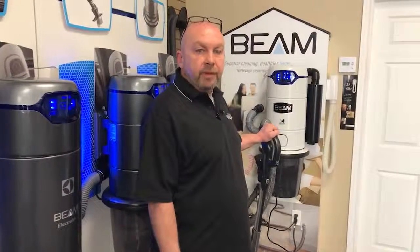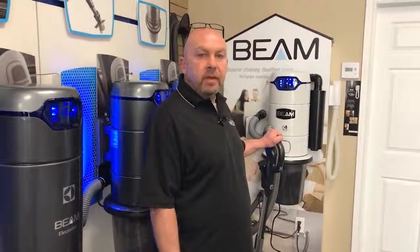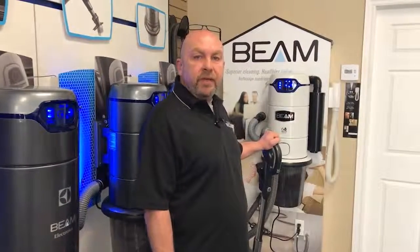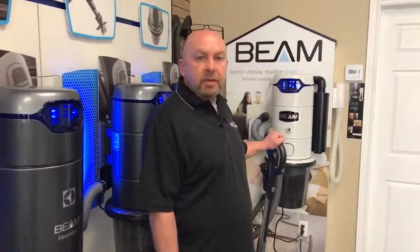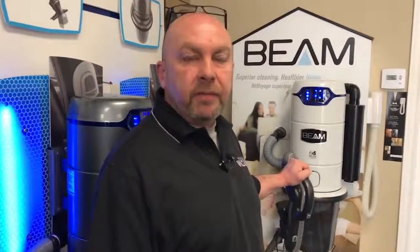Hi, I'm Jeff from Parkdale Vacuum Center, your exclusive authorized Beam dealer for the Hamilton area. What that means is that you won't find a Beam system in a box or on a shelf in any home improvement store or big box store. You'll only find it here exclusively at Parkdale Vacuum.